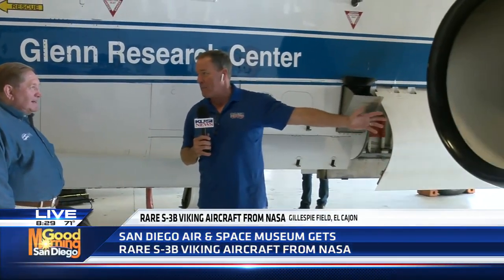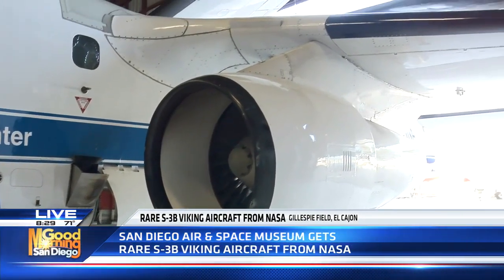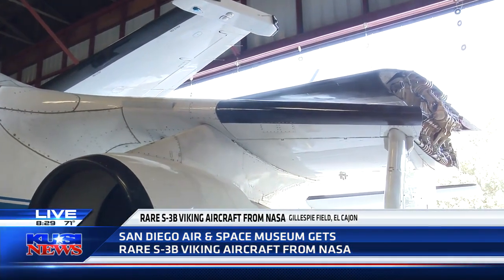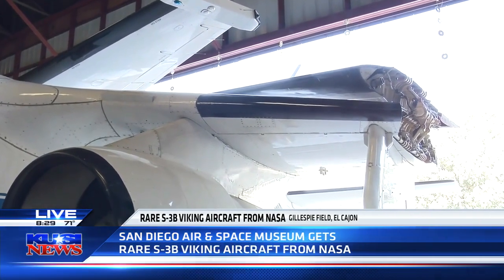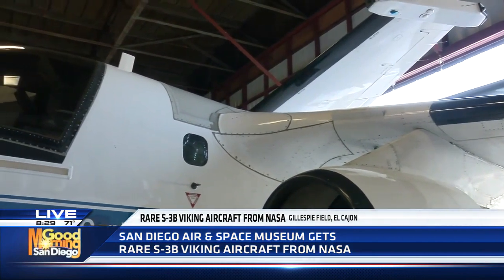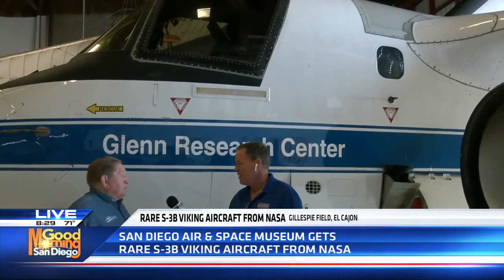This is the last airworthy S3 on the planet. It had its last flight yesterday — really bittersweet. There were some guys with tears yesterday. It brings back memories — fleet aviators around fleet airplanes, there's just something about it. And that sound when they spool the throttles — that unmistakable sound. That's why they call it the Hoover. Absolutely. Because on the ball you hear it — whoo, whoo, whoo — and you know instantly it's the S3.